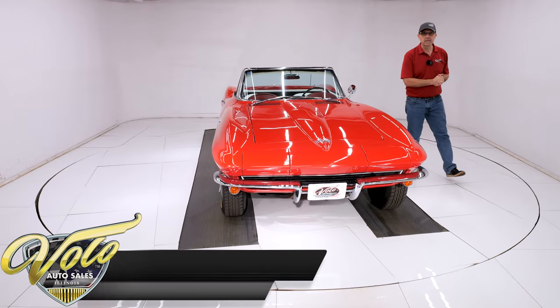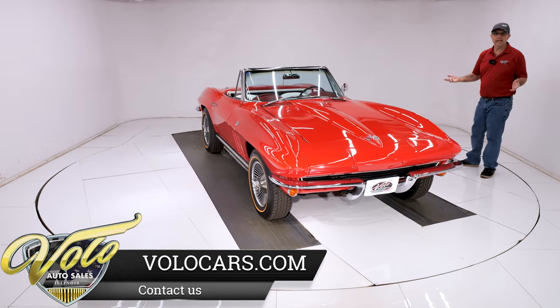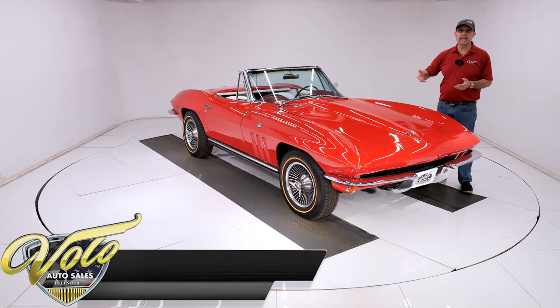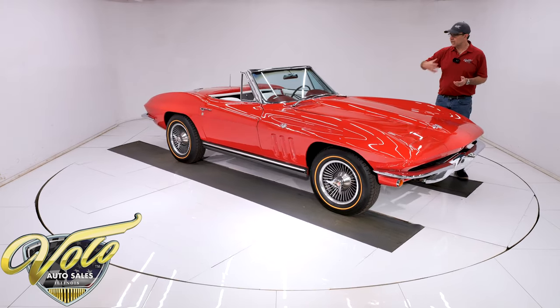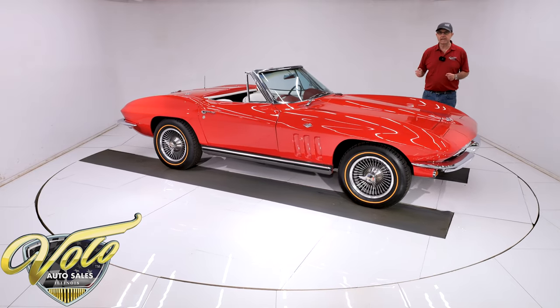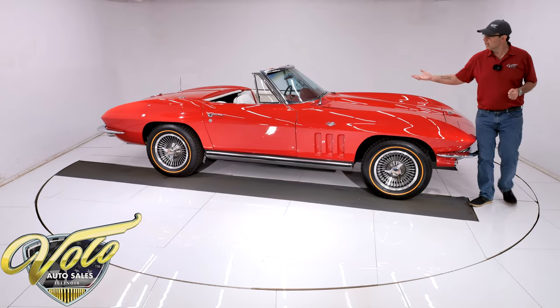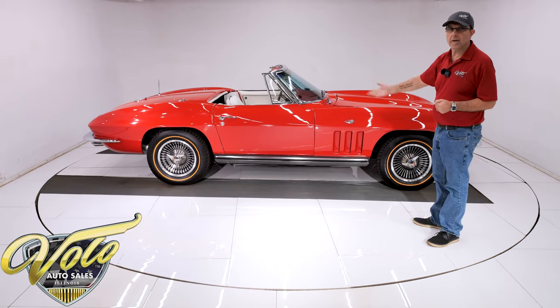The rear end is a 3.73. It's a correct rear end with 3.73 gears, and with that motor, this thing should be a real hoot to drive. The floors left the factory as raw fiberglass. Over the years, they get dirty, they get spray painted — these are the raw fiberglass. The chassis is black. Not highly detailed, but definitely much better than average. It looks good under there. The spare tire carrier is all there. Nice, clean, proper underside.